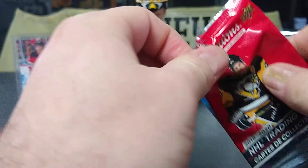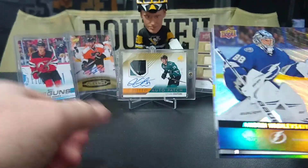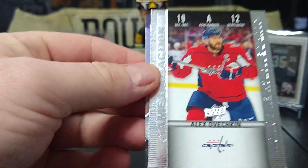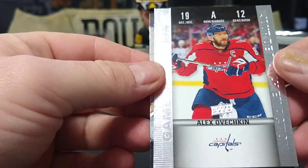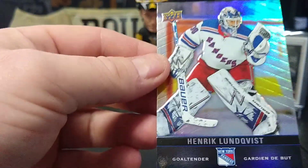The ones I'm looking for are the franchise duo cards — those are really nice and they're one in 24 packs, I believe. We've got Vasi, Alex Ovechkin game day action — looks like a ticket there — and another goalie, Henrik Lundqvist.